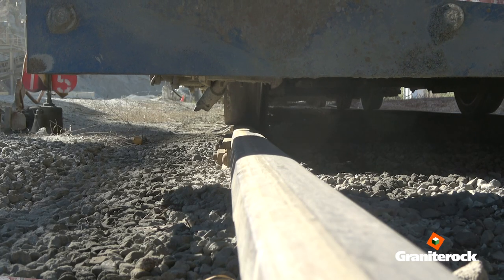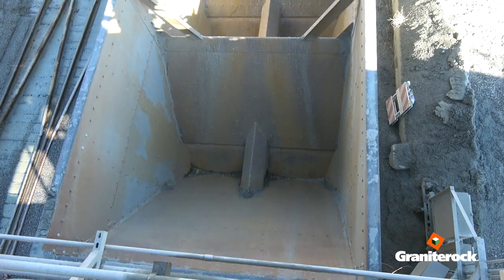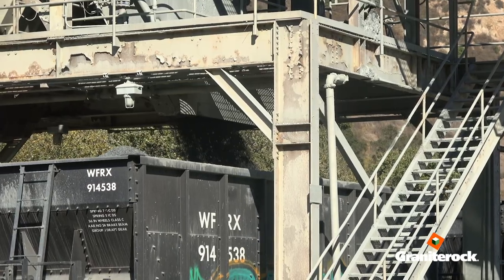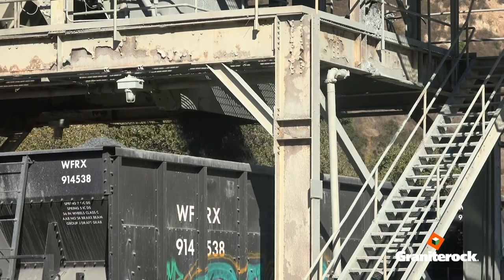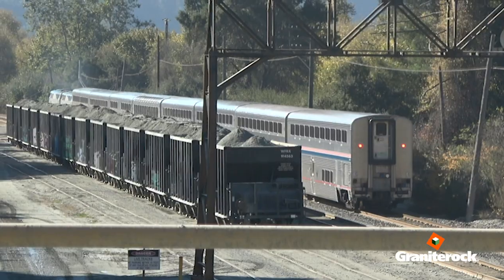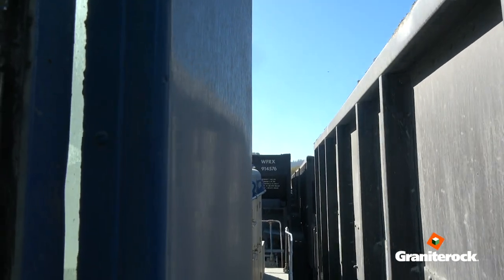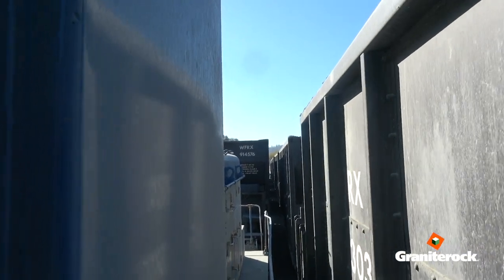Rail service is scheduled five days a week. The process is we load the cars during the day, usually eight to nine o'clock. UP crews will pick up the rail cars that we've built and set out on holding tracks, and then they'll move them north to one of those four branches.